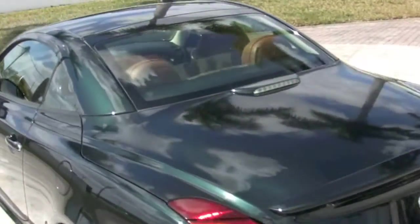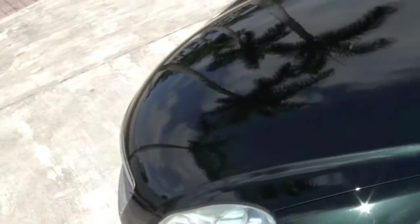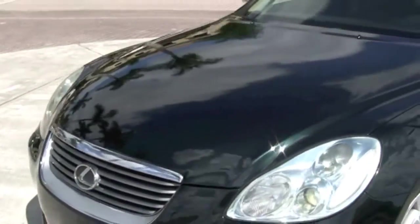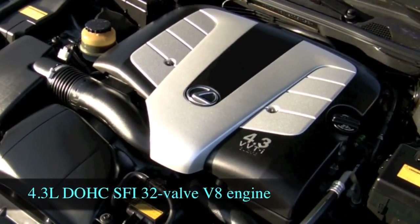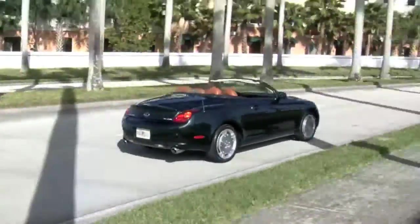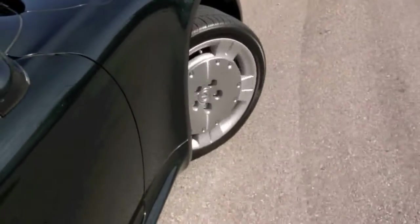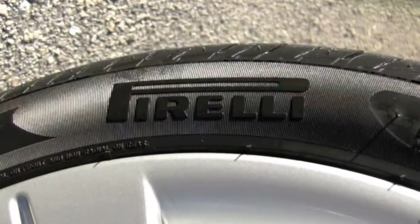When it comes to convertibles, the Lexus SC430 is at the top when it comes to retaining its value, and of course it doesn't lack in providing excitement either. This sporty Lexus packs a punch with its 4.3-liter, 32-valve V8, which produces an ample 300 horsepower. The 18-inch Lexus wheels are in very good condition and come wrapped with Pirelli tires.